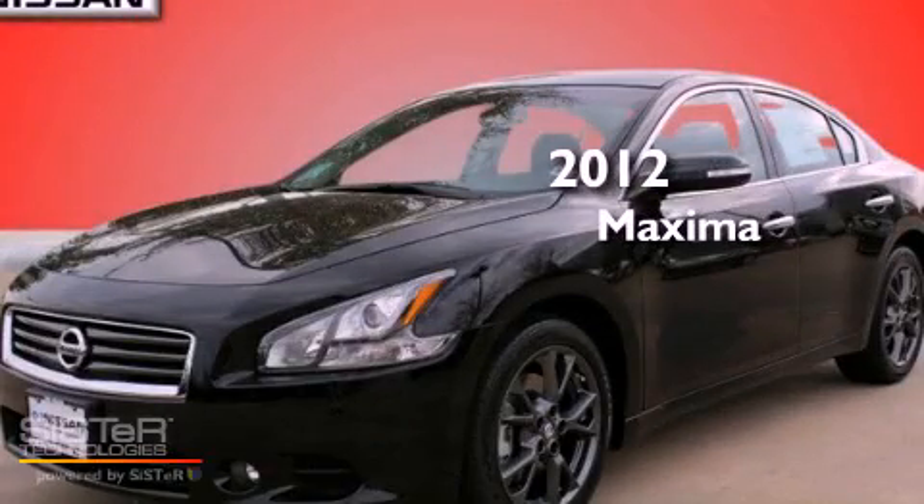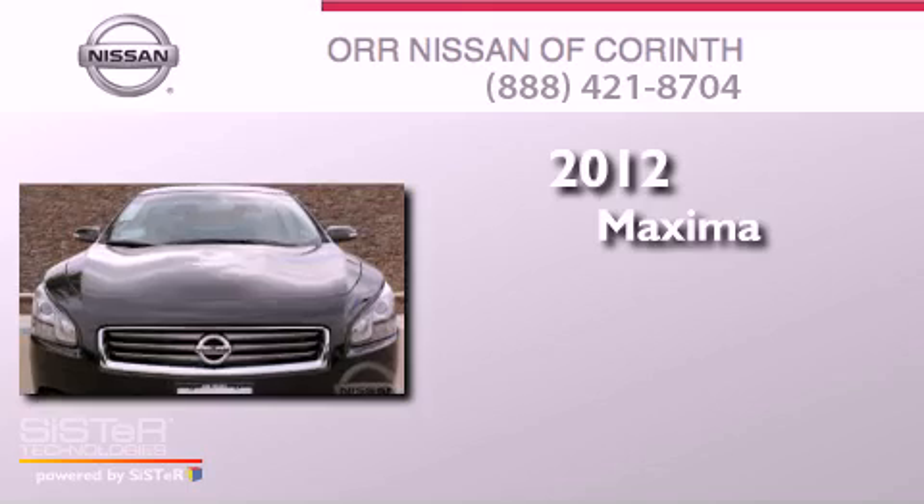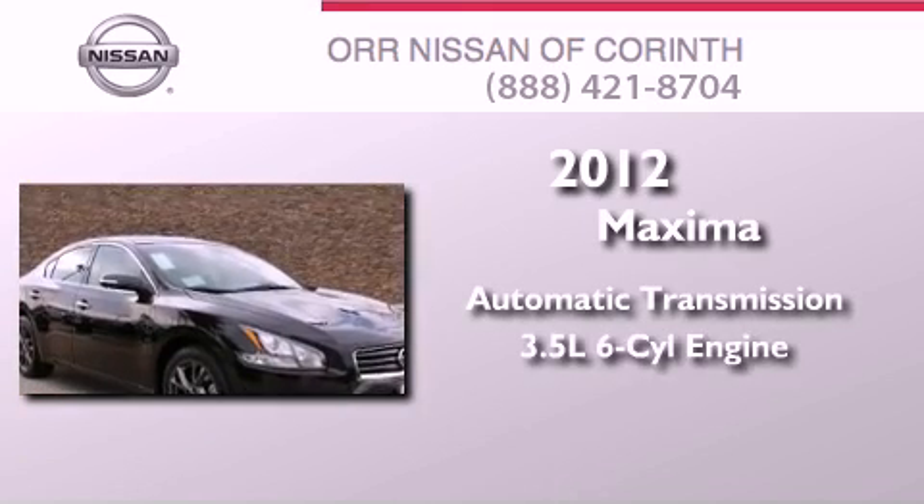This is a brand new 2012 Nissan Maxima. This four-door sedan has an automatic transmission and a 3.5-liter V6.